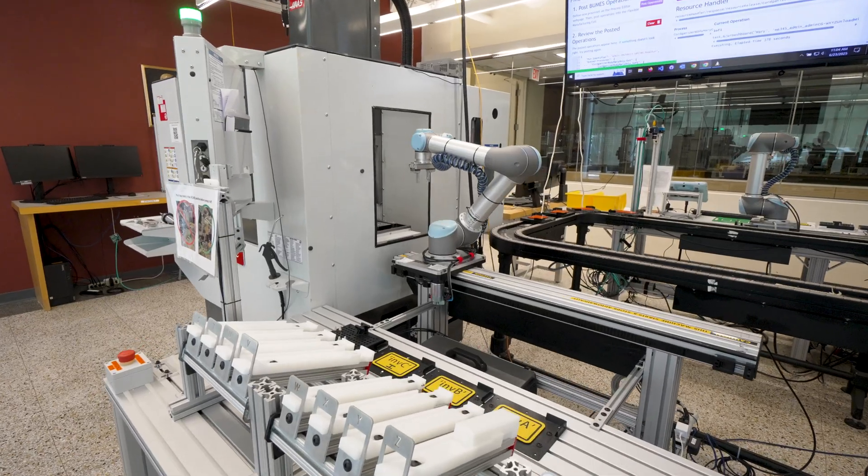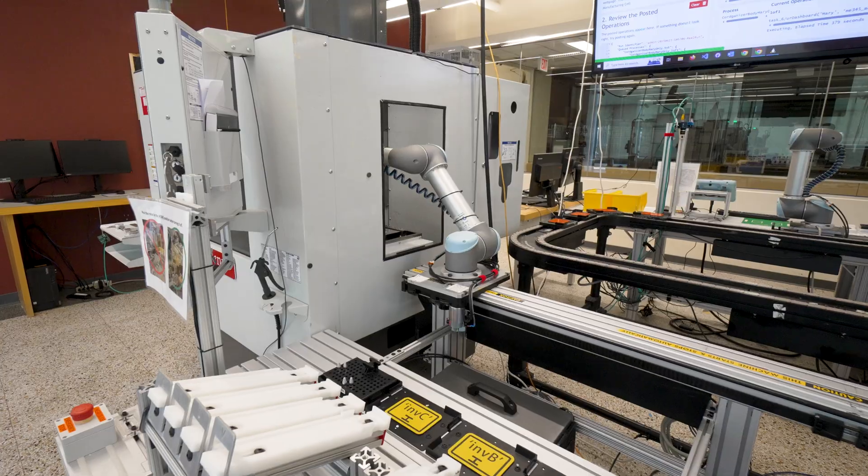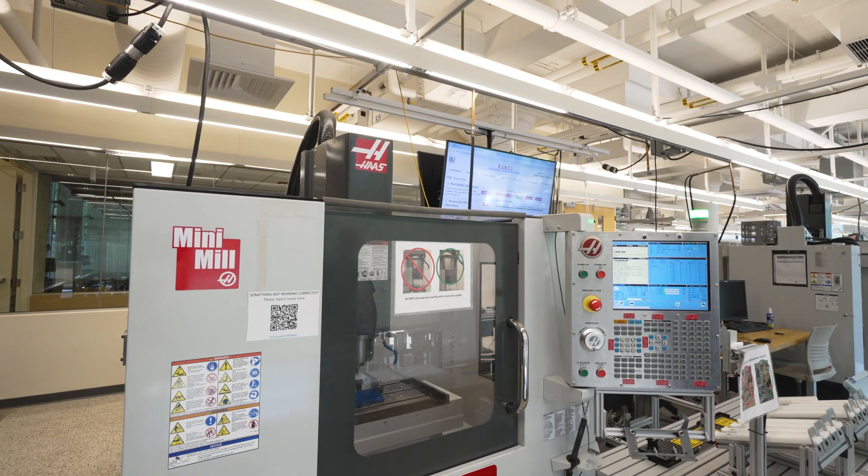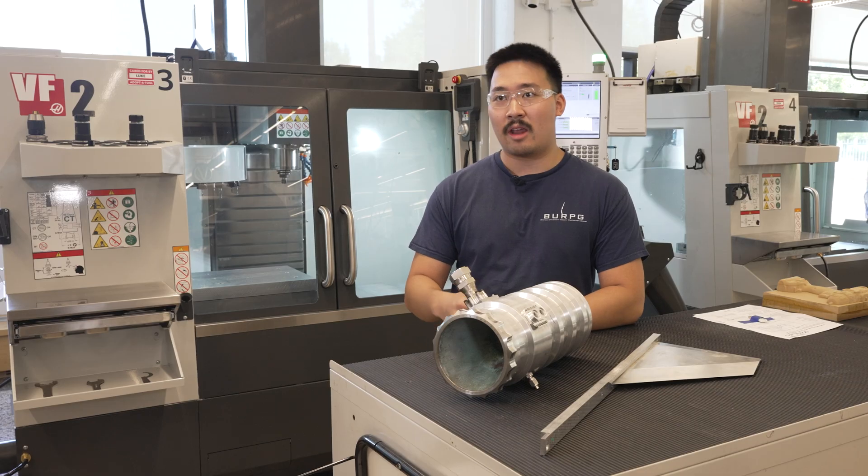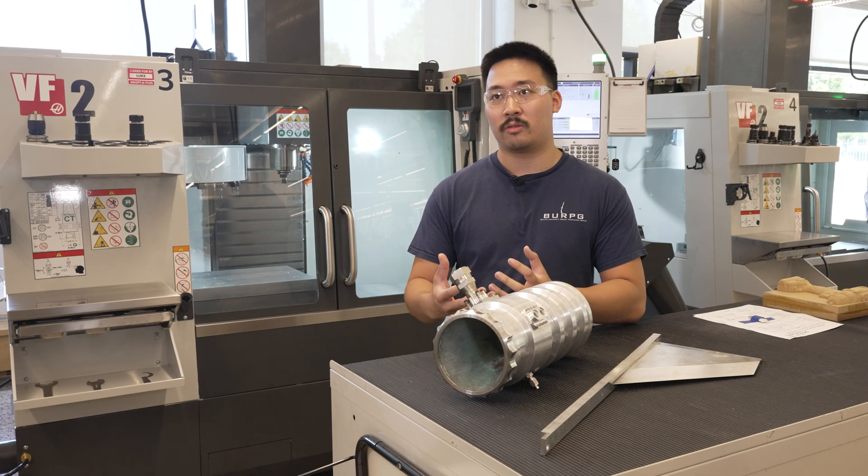We pride ourselves on not only being able to design the parts but also being able to physically make them. This space in Epic allows us to really get hands-on with hardware and develop that mechanical engineering intuition to know how to design good parts.